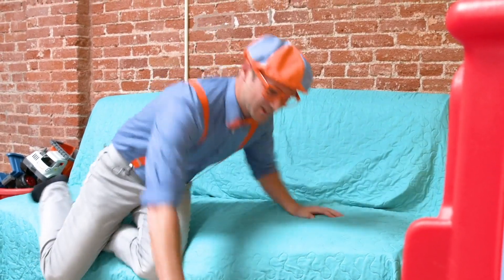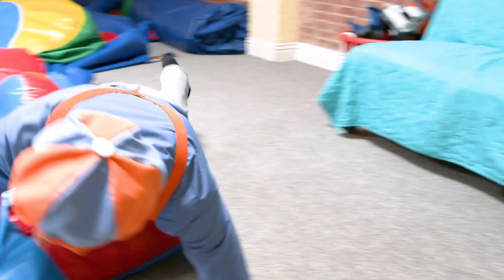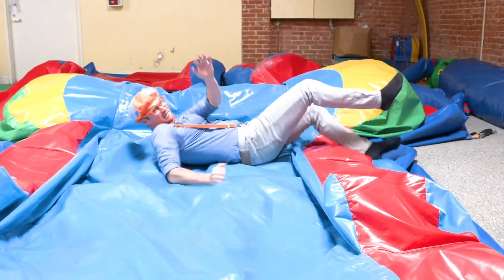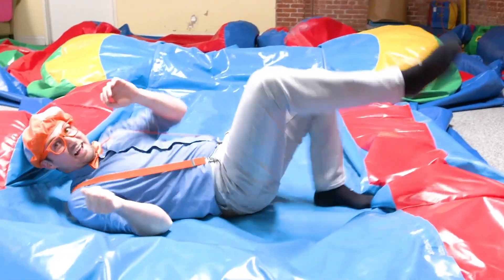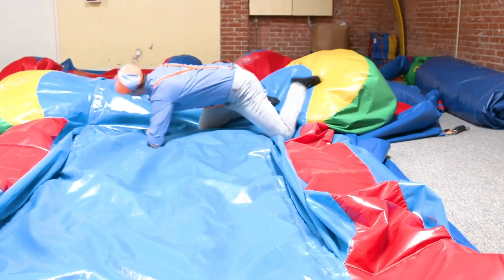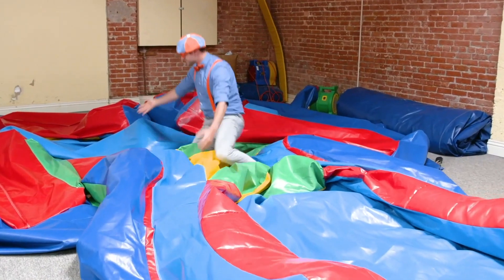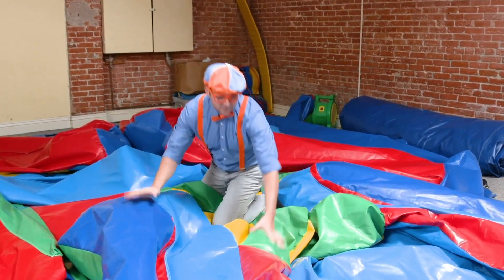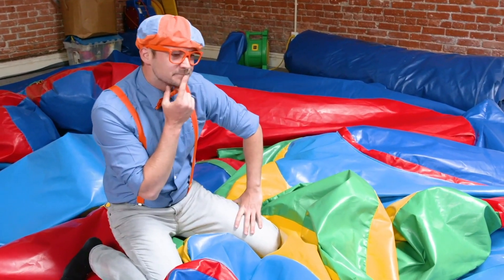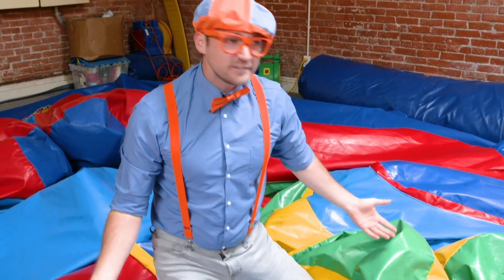No time for napping — it's time to do some rolling! I love rolling around! This is so silly, it's so colorful! And I think it's deflated — how do we inflate this?